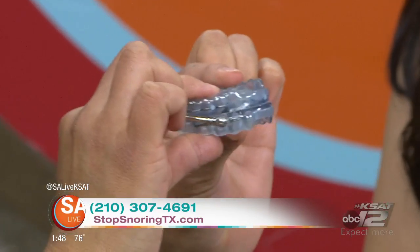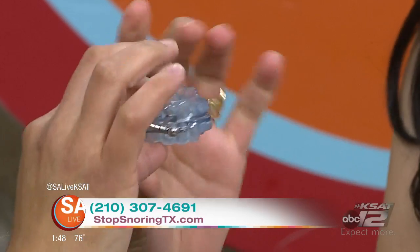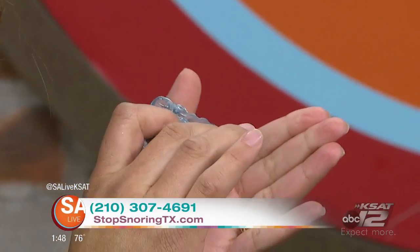It's very easy to wear. You just put it on every night — and I'm going to take it out so you can see how little it is. It's just like a little mouth guard. You put it on, you go to sleep, you sleep however you want to sleep, wake up in the morning, take it off, brush it, pat it dry, put it away.